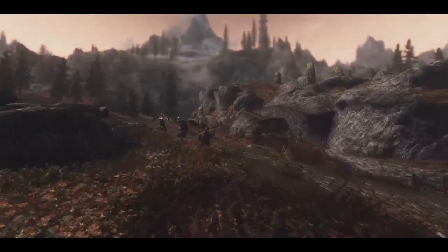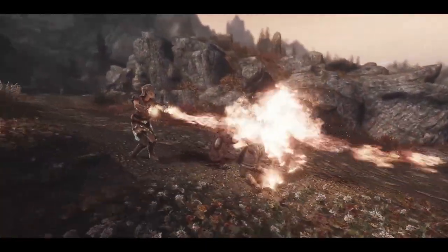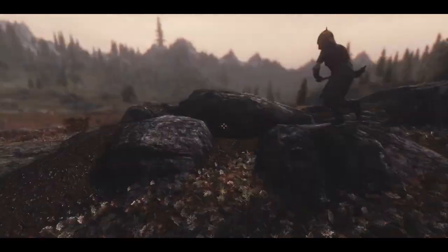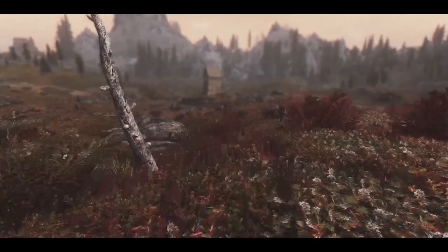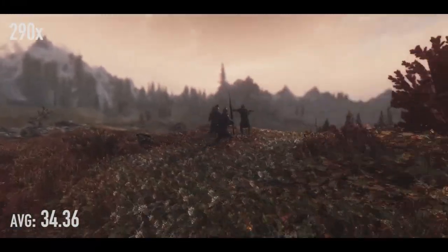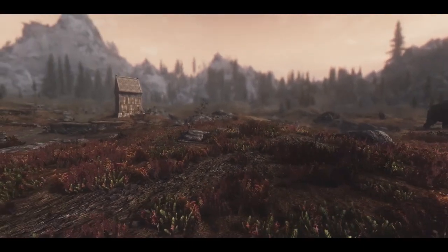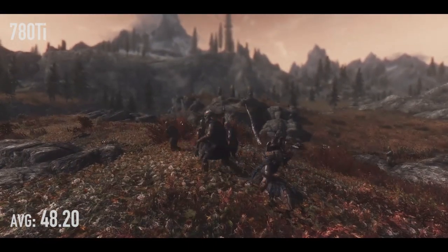Let's get down to business with Skyrim. I run Skyrim in a very strange fashion — I've got tons of mods, and I run it at 2,400 by 1,200 because I can. With the 290X, 34.36 frames per second, and it never dropped below 30. With the 780 Ti, 48.20 frames per second, and it never dropped below 42.